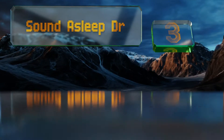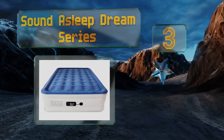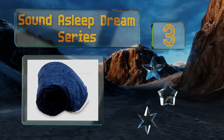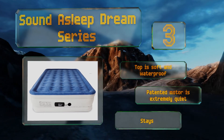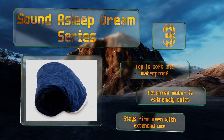Nearing the top of our list at number 3, the Sound Asleep Dream Series offers a multi-layer 15-gauge puncture-resistant material and a sure-grip bottom that prevents it from sliding, making this ideal for helping everyone be more comfortable the next time your in-laws visit for the weekend. The top is soft and waterproof and the patented motor is extremely quiet. It stays firm even with extended use.